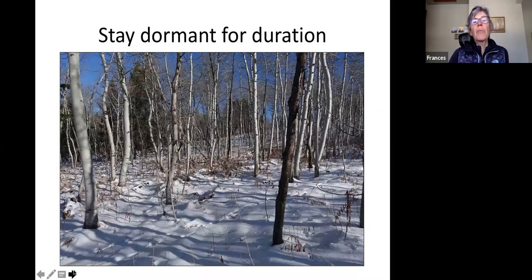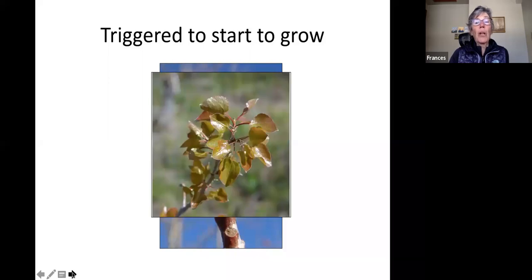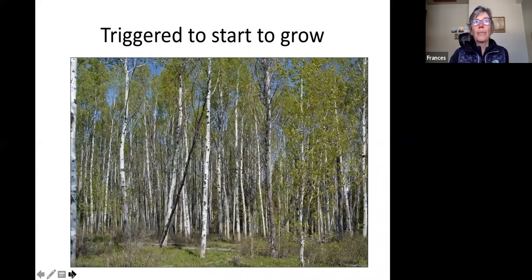Once the plant has adapted to winter, it needs to stay dormant for the duration. During a January thaw, the plant doesn't want to come out of that deep dormancy — hormones ensure everything stays dormant. Then in early spring, changing light hits the bud scales, the hormones begin to operate, and the plant begins to grow shoots and new leaves out of the buds. Everything goes back into full operation, partly because food was stashed away to fuel those new leaves.